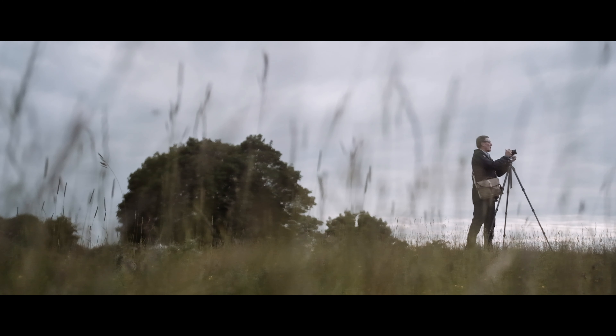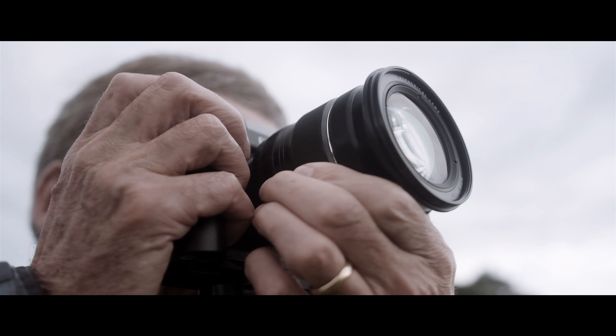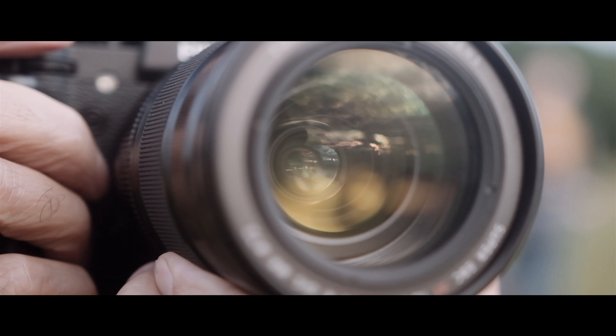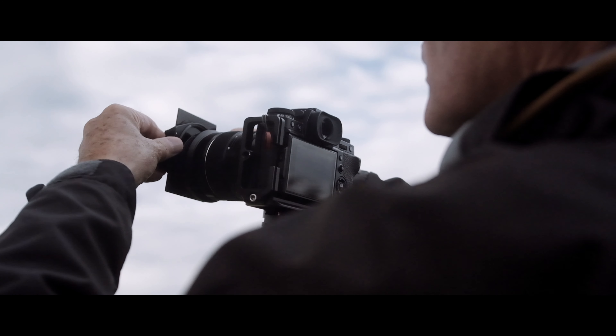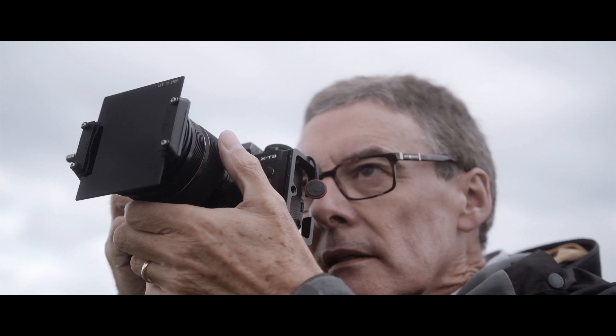One of the issues as a travel photographer is the fact that weight is an issue, bulk is an issue. So I find that zoom lenses are my preference. With this new Fujifilm XF 16-80, it really is a bit of a game changer for me. It's a small lens, it's light, it has image stabilization and it's weather resistant. That package, teamed up with an X-T3, makes a really, really good travel combination.